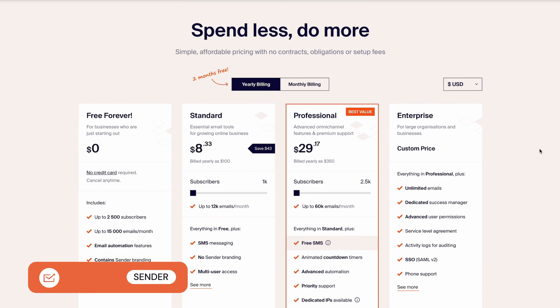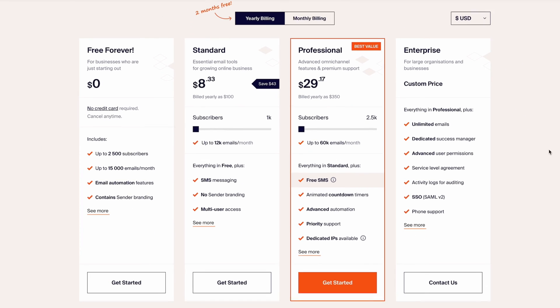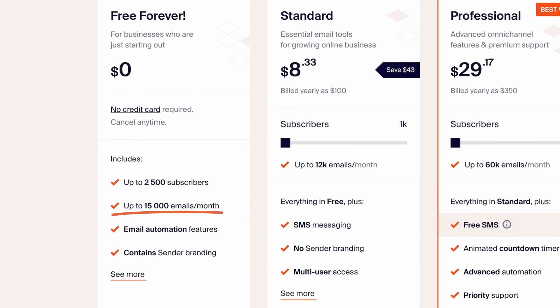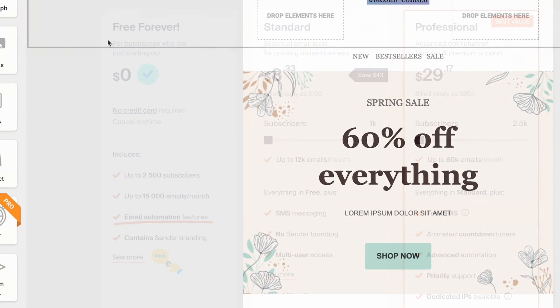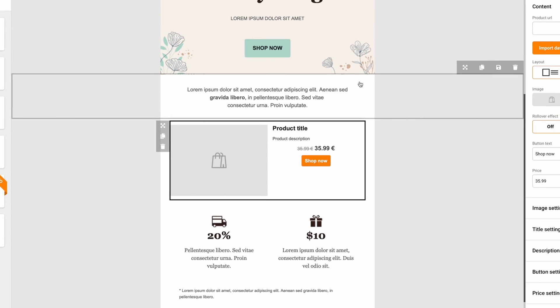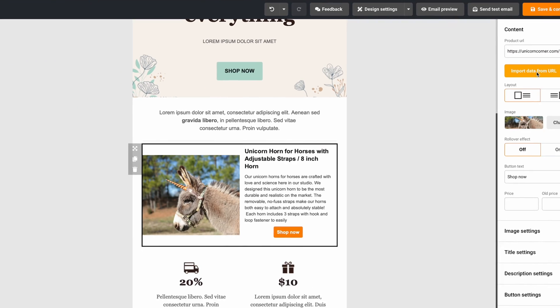Finally, if you're looking for a tool with a really generous free plan, look no further than Sender. With a sending allowance of 15,000 monthly emails to 2,500 contacts, you might just get away with using its free plan forever. Automations and 24/7 chat support are also included. The email builder, like the rest of the platform, is very easy to use. We especially like that you can paste in a product URL to automatically insert it into your email.